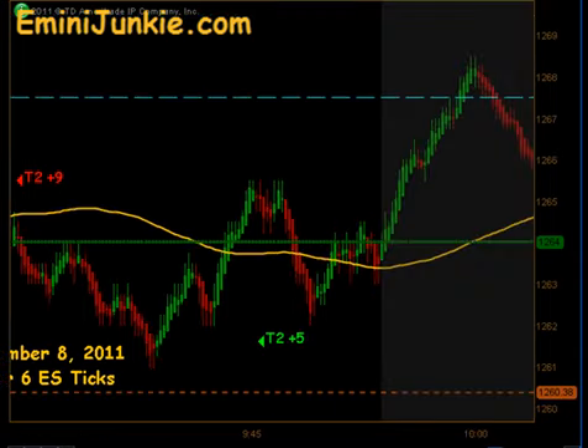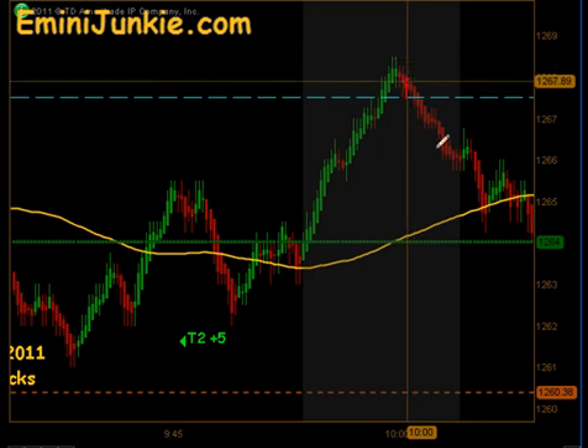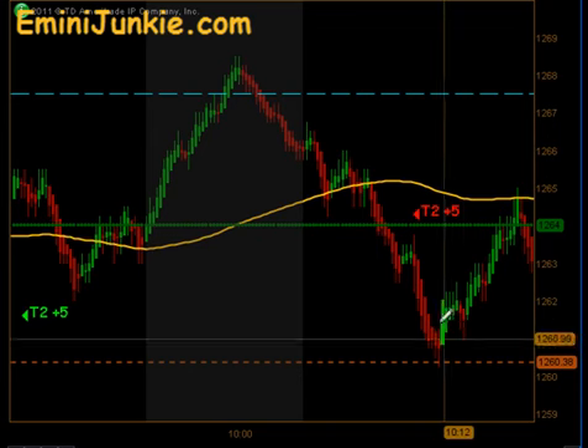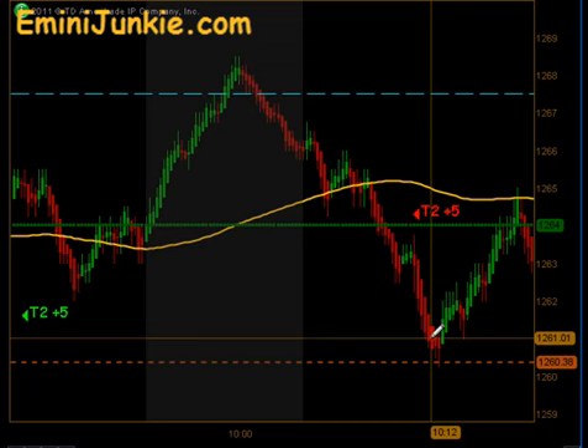As the market continued to push higher into the 10 o'clock reversal time frame, we tested just past our Globex highs there. Came back down through our moving average and had another signal to get short. That produced targets 1 and targets 2 to the downside for 5 ticks.